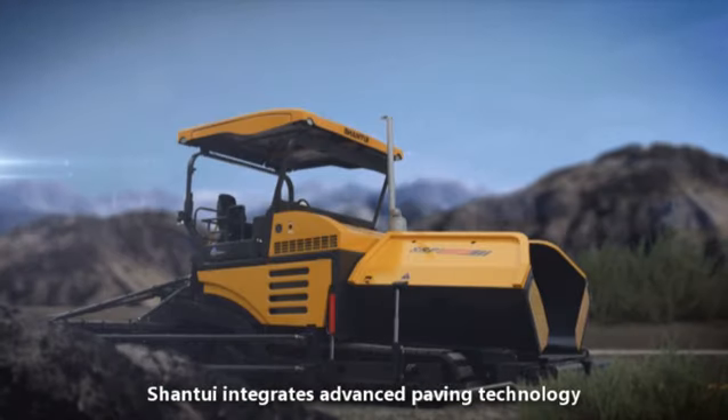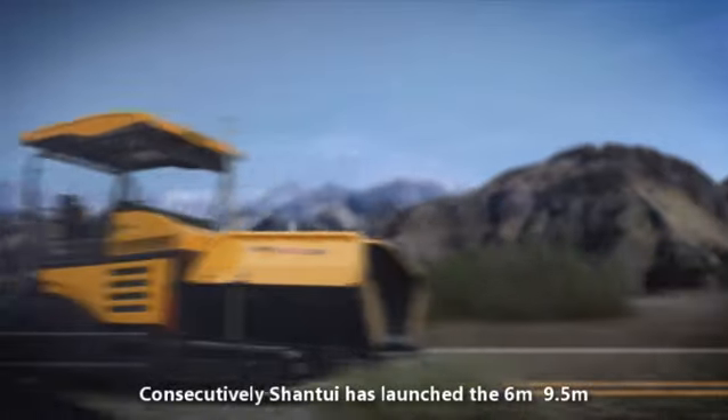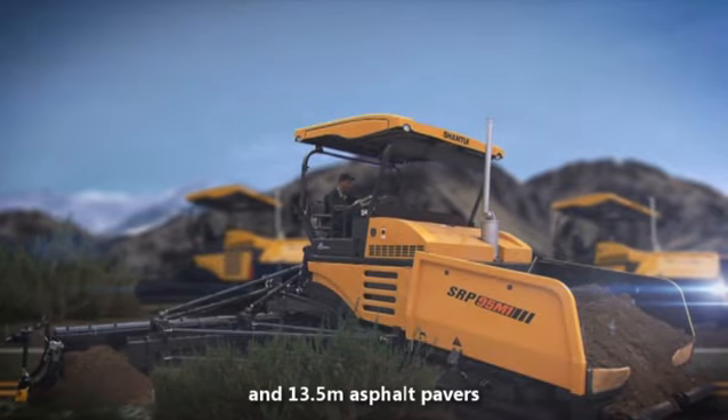Shantui integrates advanced paving technology from both at home and abroad. Consecutively, Shantui has launched the 6-meter, 9.5-meter, and 13.5-meter asphalt pavers.